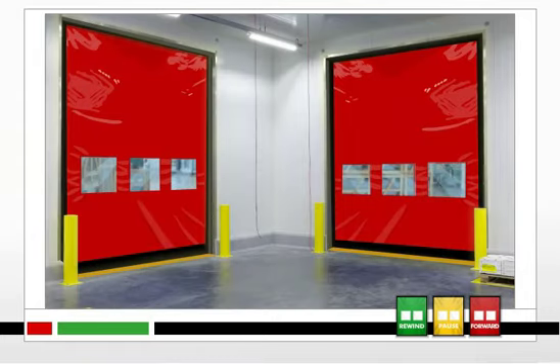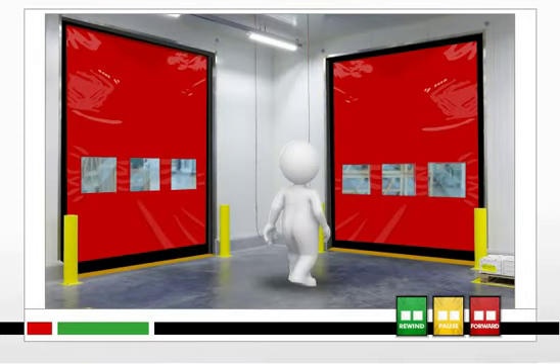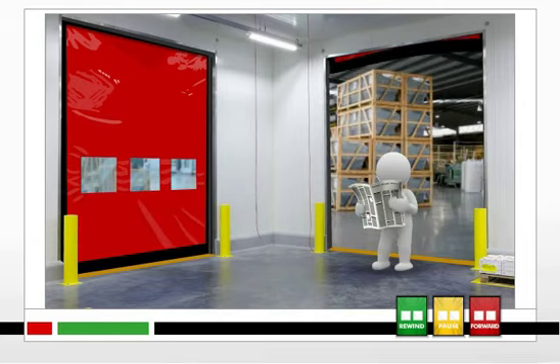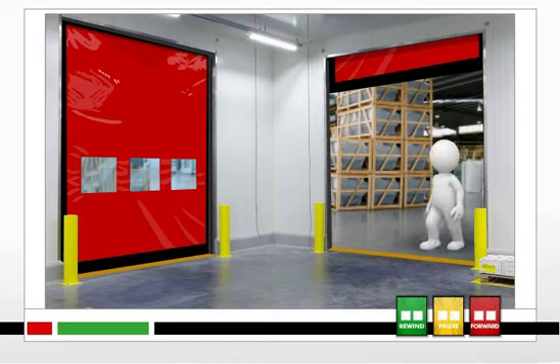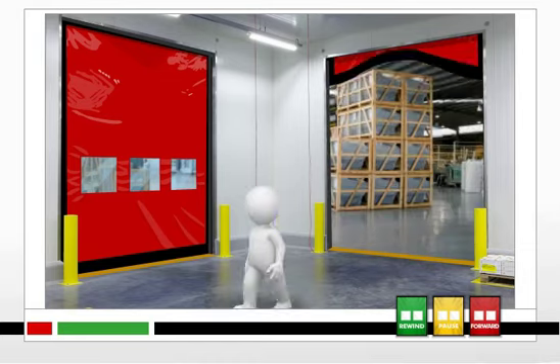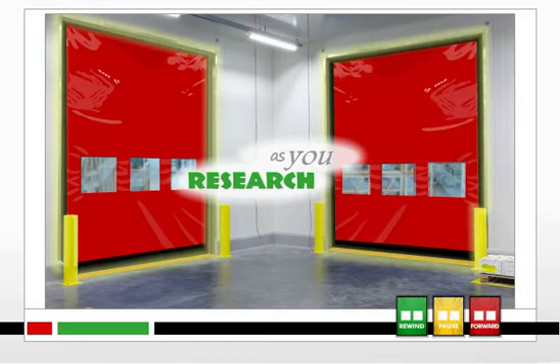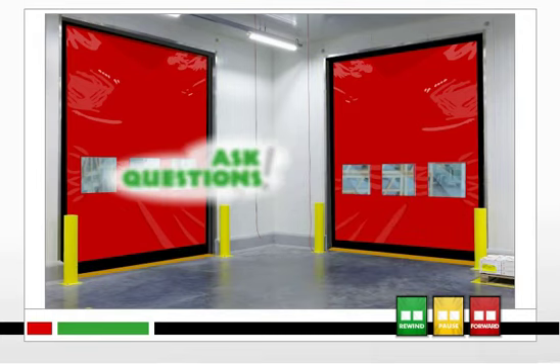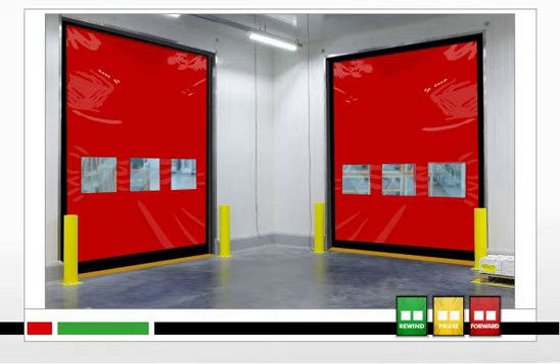But if you install a fully flexible, high-performance door with a soft and forgiving curtain, you can avoid these injuries and the potential liabilities associated with rigid component doors. So as you research your next high-performance door, ask questions about these hazards. You will quickly realize that non-rigid doors really are the safest choice.